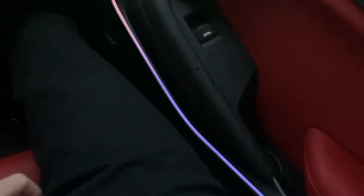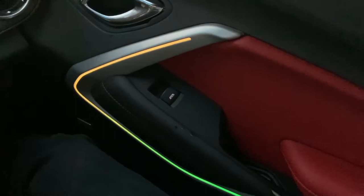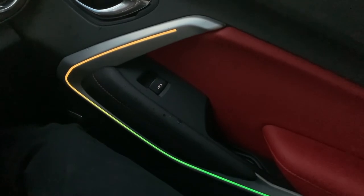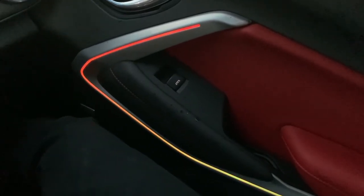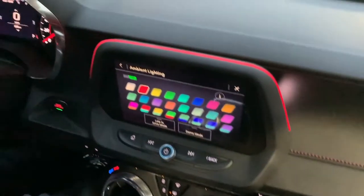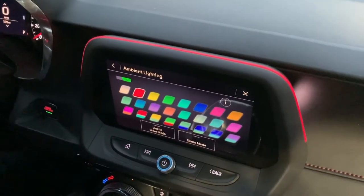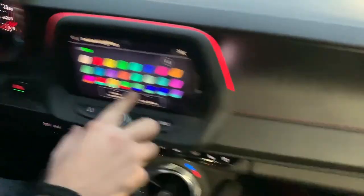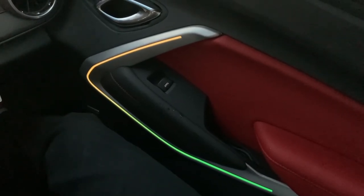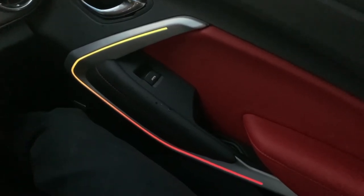It shows up on the door panel — it goes all the way around! Sweet, this is cool. Can you do red? Let's do red. Nice, it lights up above the panel display too — that's sweet. And there's also demo mode, right? Yes, let's go to demo mode. It'll just cycle through the colors.